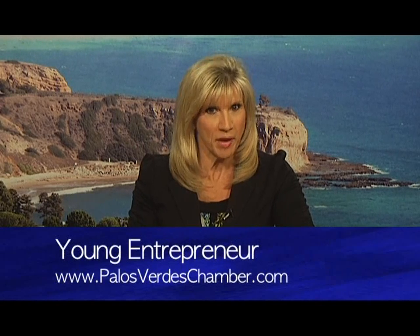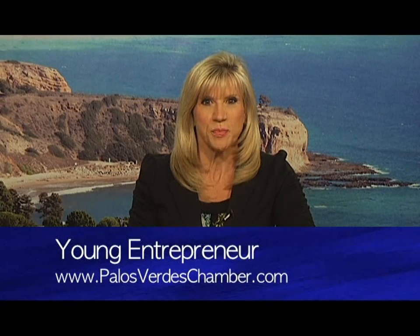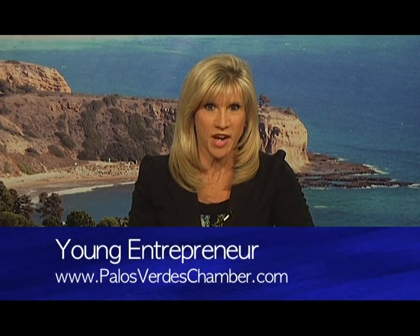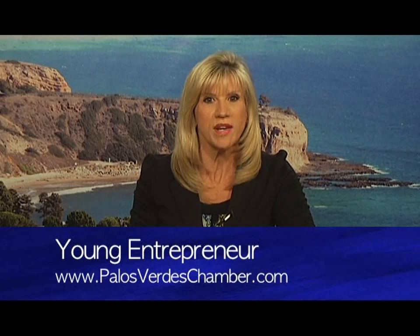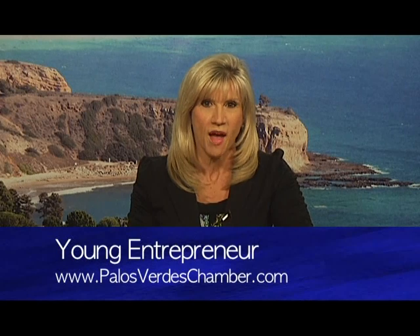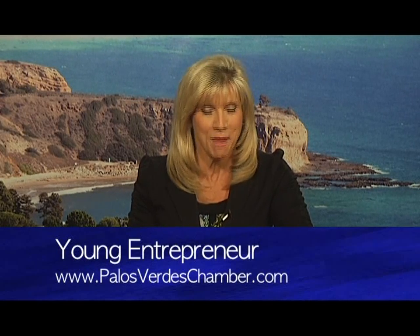It was a night where young people prepared to go to the boardroom at Trump National. The Palos Verdes Peninsula Chamber of Commerce sponsored a Young Entrepreneurs Academy where these future CEOs could learn about what it takes in the corporate world by creating a business of their own, and many people in our community came out in support.